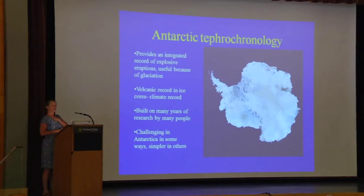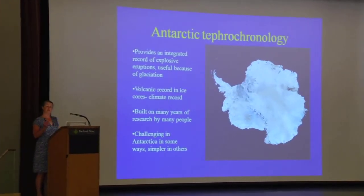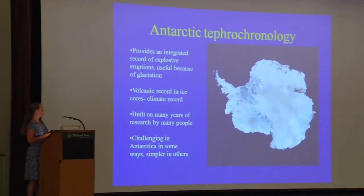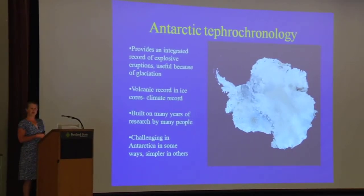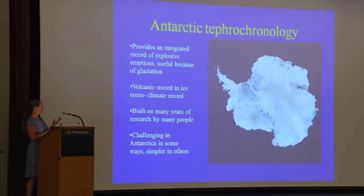The Antarctic ice sheets hold a very wonderful climate record, which can be accessed through ice cores. This is one of the reasons we study the volcanic record in Antarctic ice. Another important aspect of the West Antarctic ice sheet is that it's a marine-based ice sheet. In a global warming, climate change scenario, the West Antarctic ice sheet is potentially an unstable ice sheet and could contribute significantly to global sea level.